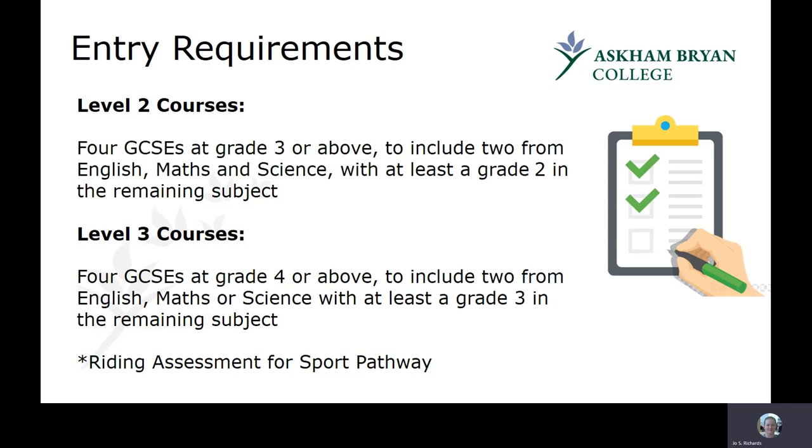For our Level 2 courses, you need four GCSEs at grade three or above, including two from English, maths and science, with at least a grade two in the remaining subject. For our Level 3, which is equivalent to A level, you need four GCSEs at grade four or above, including two from English, maths or science, with at least a grade three in the remaining subject. For the sport pathway there is a riding assessment and other requirements such as fitness level, so do talk to us if you want more information.